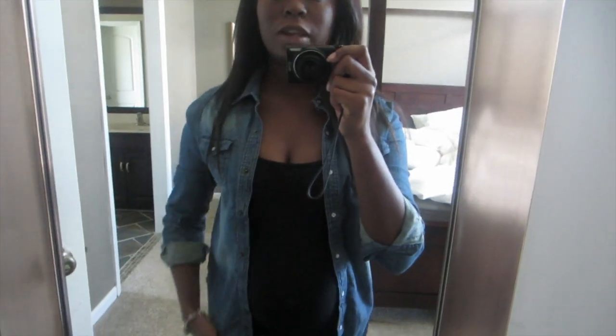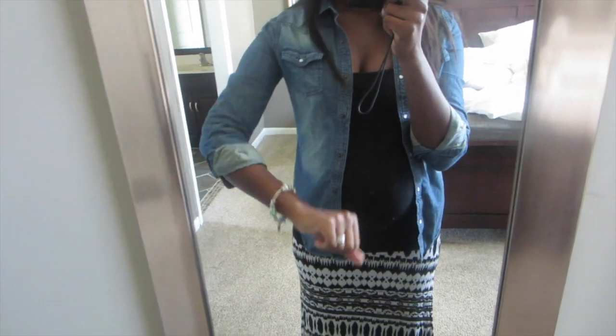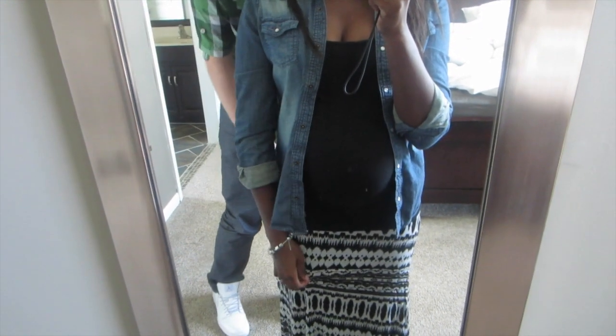I figured I should film my outfit of the day. My hair is just straightened. I have on this chambray shirt from JCPenney's and then just a black tank top from Target.